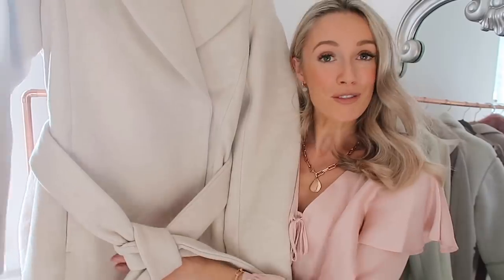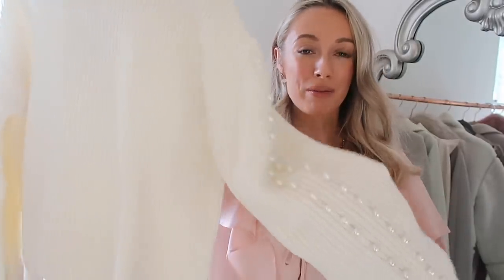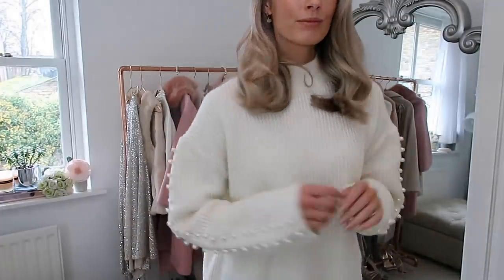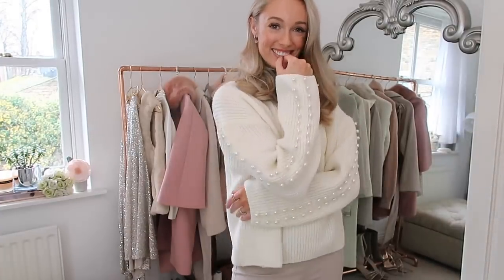I may have a bit of a problem because I also picked up another knit with pearls on it — but girls, you can never have too many pearly knits, especially if you are as obsessed with pearls as I am! This one has the most gorgeous pearl detail on the sleeves, but it really is quite subtle — if they catch the light or catch someone's eye it's a really nice little surprise detail. Otherwise it's a super plain chunky jumper, and we all know how classic and versatile they are, so definitely pick this one up.